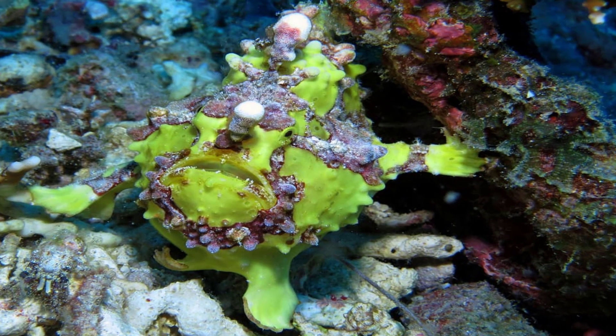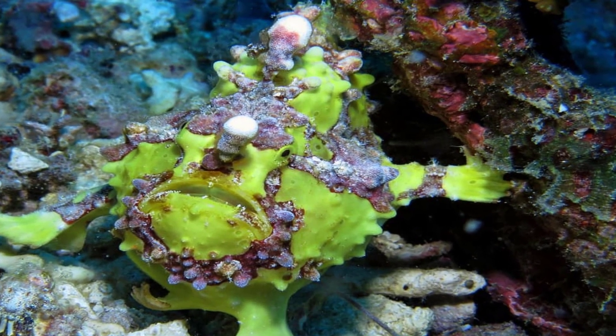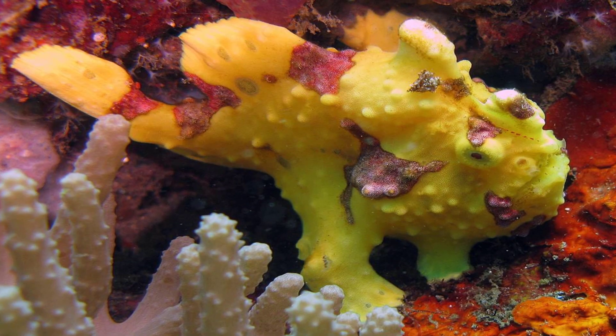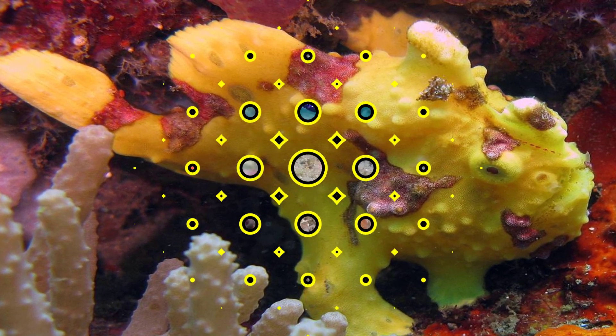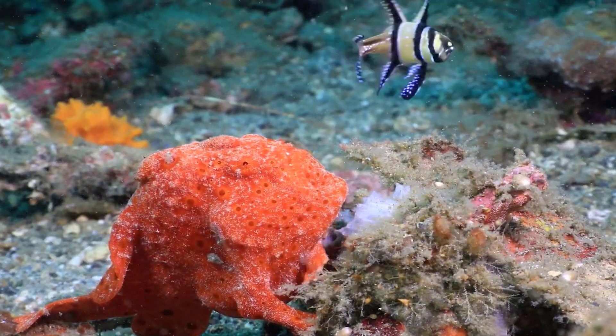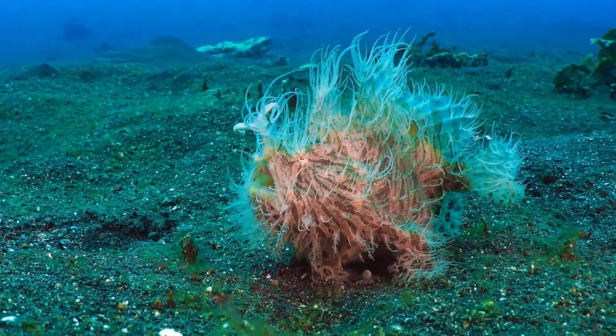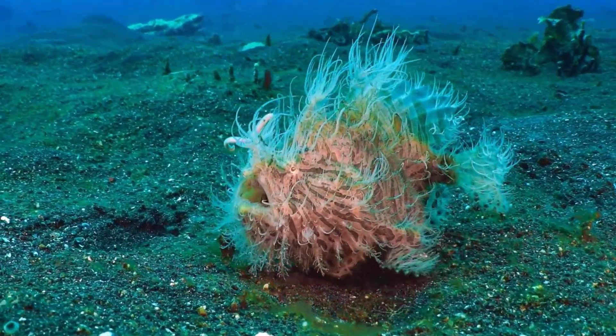Some frogfish even use their camouflage not to hide, but rather to mimic poison sea slugs. No matter their appearance, one thing all species of frogfish have in common is their strange mode of locomotion. Although they can swim, most walk along their pectoral fins, which have evolved into arm-like limbs, including a joint that resembles an elbow.